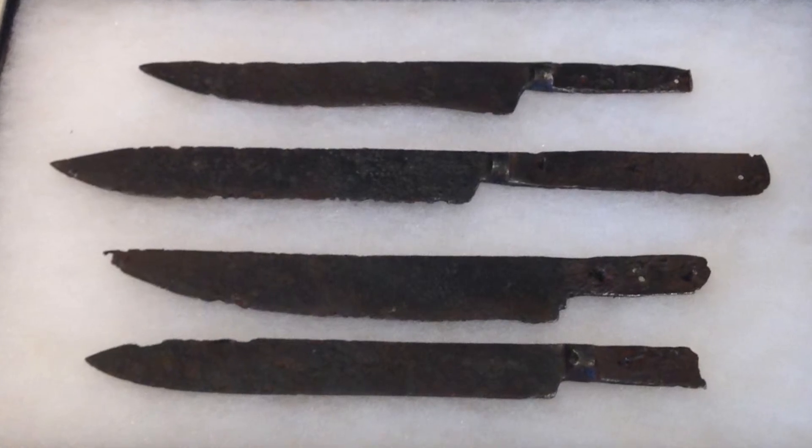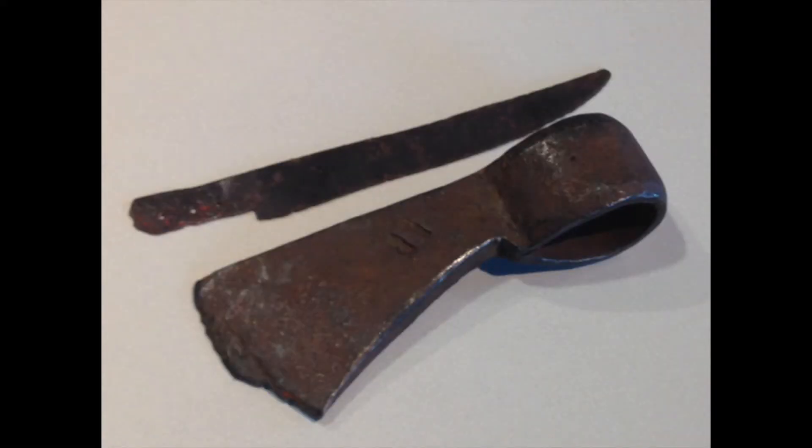You'll see a trade axe — what you might think of as that traditional tomahawk-looking tool, weapon. I think they probably cut a lot more wood with it than anything else.